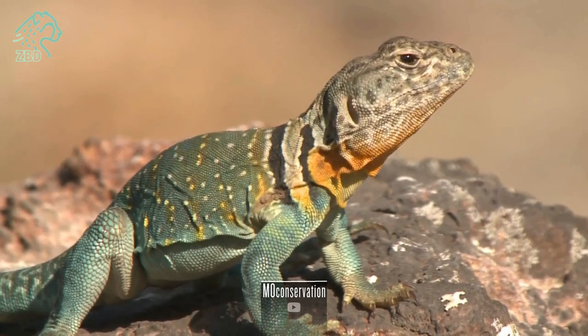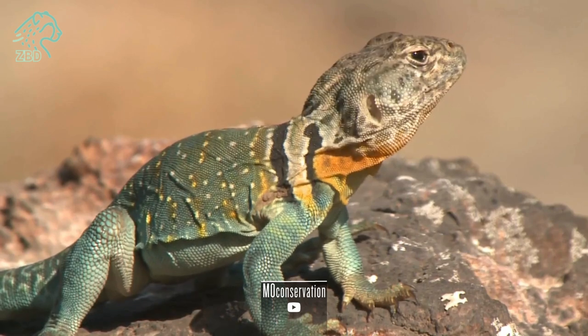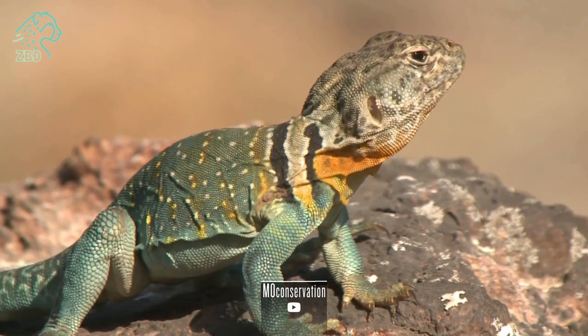In the sun-drenched expanses of North American deserts, a resilient reptile thrives: the Crotaphytus collaris, commonly known as the Eastern Collared Lizard.